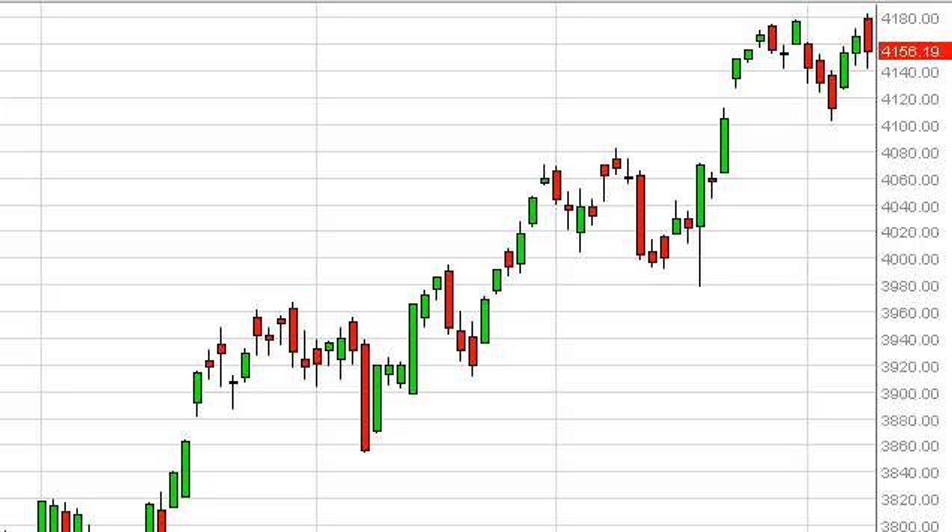With it being non-farm payroll Friday, the market probably doesn't want to take too many risks. With that in mind, we think that the market continues to go higher, but the number has to come out first. We look for a daily close above the 4180 level in order to start buying again.